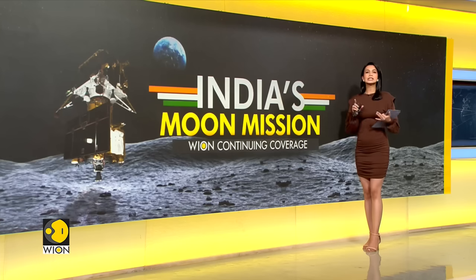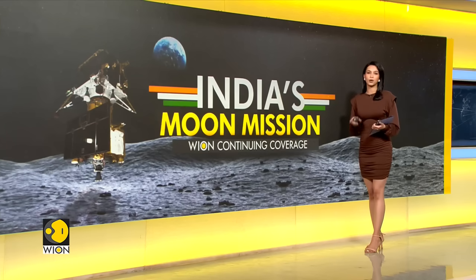With less than 36 hours to go for this crucial milestone, a senior ISRO scientist, Nilesh M. Desai, has said that the agency will pursue the landing attempt only if the conditions on the day are optimal and favorable. The health checking, telemetry, and the state of the lander has been kept in focus on the lunar south pole.